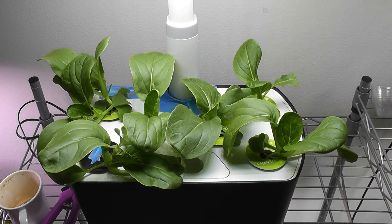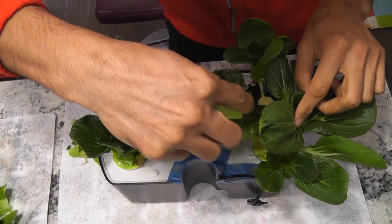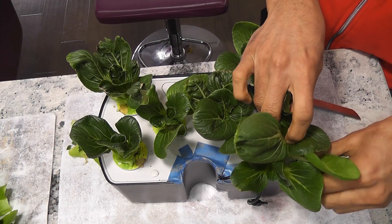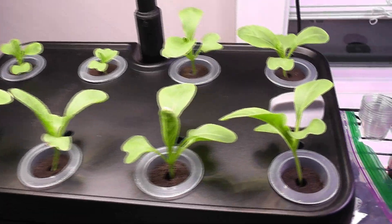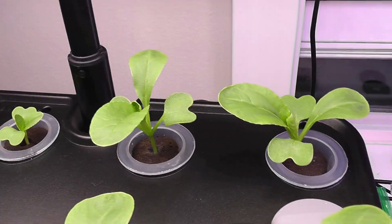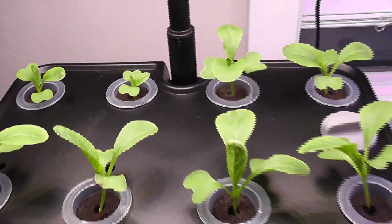Bok choy is not only the fastest crop, it also goes for a really long time. Just harvest the outer leaves and you will see more and more leaves coming up. There are a few bok choy varieties and most of them grow pretty fast, however baby bok choy is the best. It works in most hydroponic systems — I have grown it successfully in AeroGarden and iDo systems with pretty much the same results in all of them.